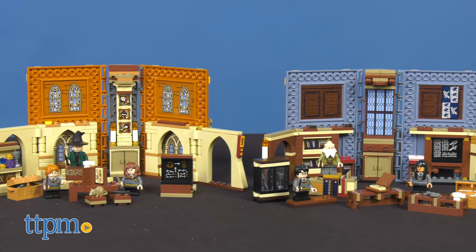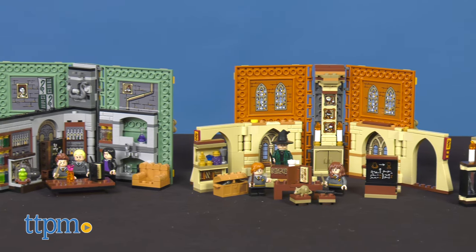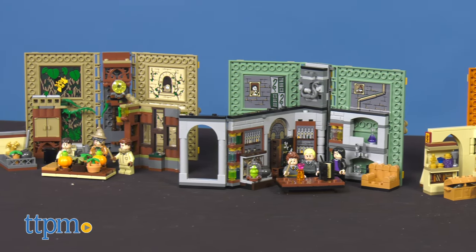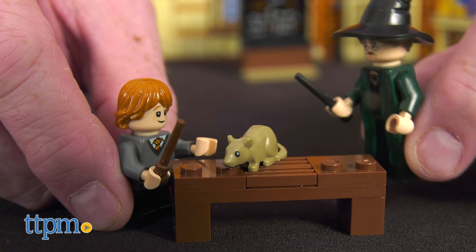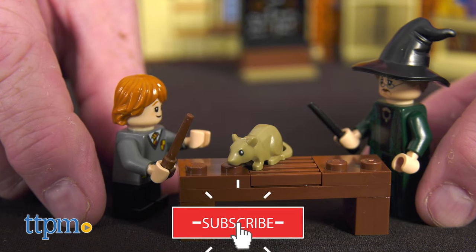LEGO proves you can't judge a book by its cover with four new Harry Potter Hogwarts Moment sets that, when opened, reveal a portable Hogwarts classroom. With a host of features to inspire endless imaginative role play, these fun-packed play sets will enchant any fan of the Wizarding World. If you're a fan of LEGO and the world of Harry Potter, click the subscribe button below for more sets coming your way.